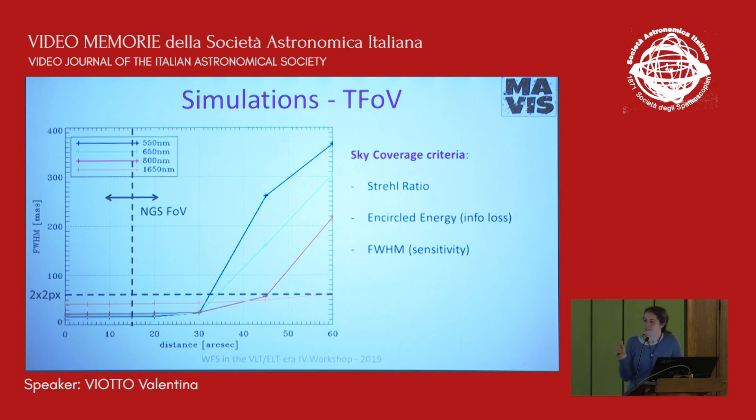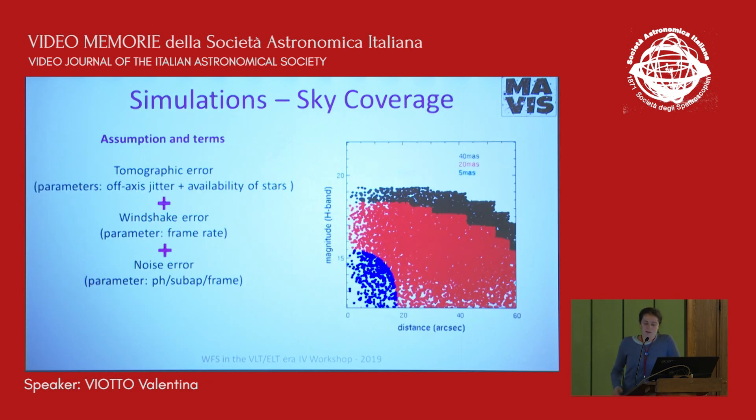For sky coverage simulations, the standard assumptions were used: the tomographic error depending on tip-tilt jitter for a single star, and the number of stars we expect to find. Statistics are based on two star count models, one based on TRILEGAL and the Besançon model. This work was done by our colleagues at LAM. Wind shake error and noise error depending on star magnitude were added. The result shows residual jitter as a function of integrated magnitude and average star distance; we are almost always within 20 mas.